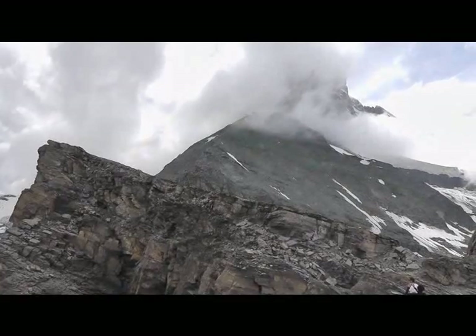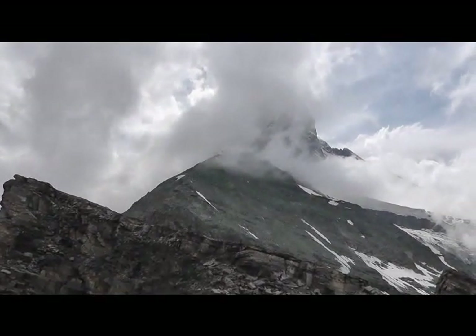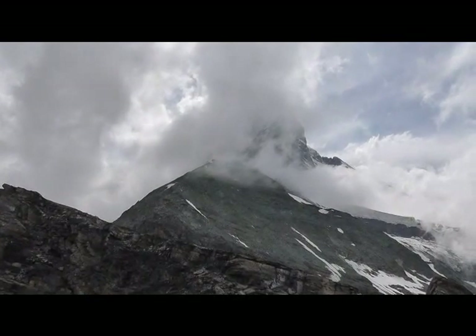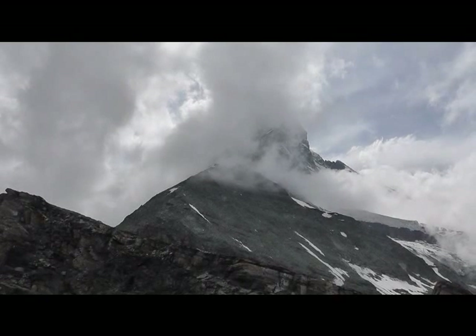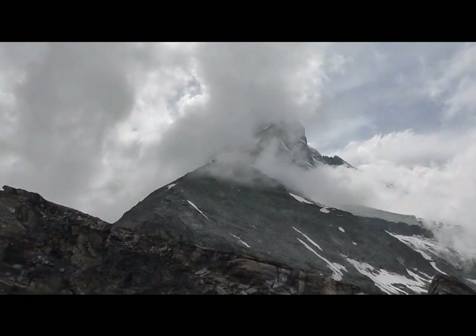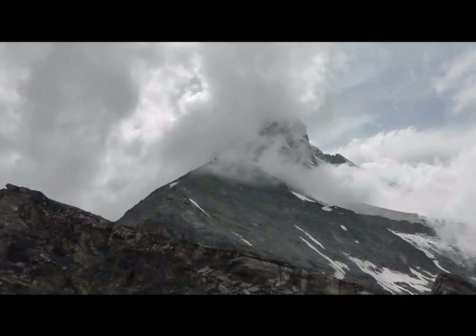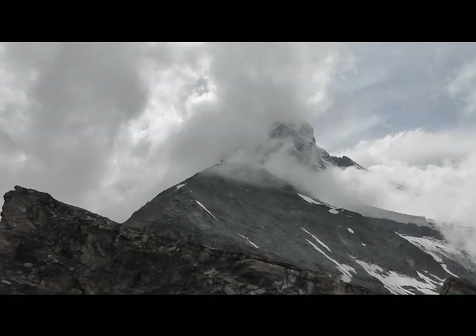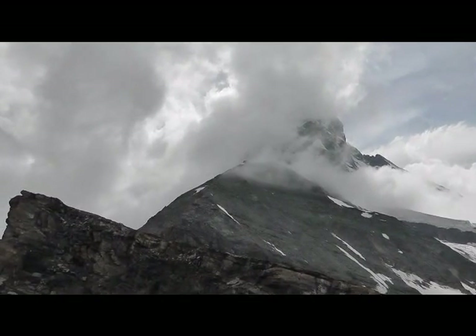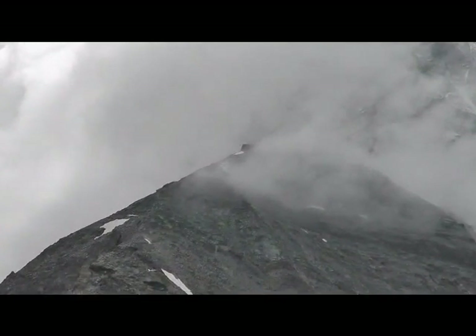Two minutes later from the same spot, the clouds are starting to open up — here we see the Matterhorn. We don't quite see the top; we're seeing about three-quarters of it, with the ridge going up. Right near the bottom of the clouds on that ridge going down to the left is the Hörnli Hut that we'll be hiking to — probably about 50 minutes to an hour away, our destination for the night.